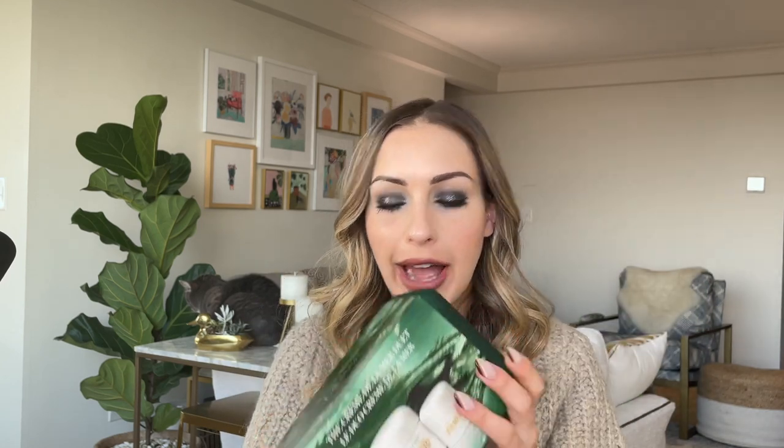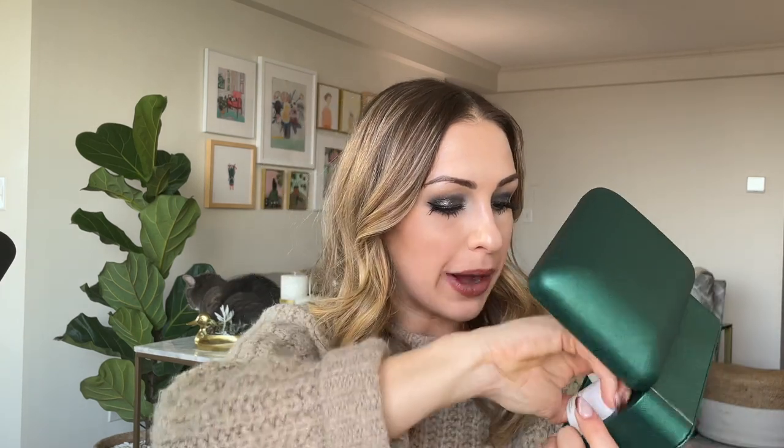Now for probably the second most bougie thing I got in this haul. I always make fun of fancy creams, but I really wanted to try the La Mer cream. This is the Crème de la Mer Moisturizing Cream — their thicker cream for very dry skin. This is a holiday set duo: the same product but you get a big size and a mini. Look how nice this box is — it's like a velvet box. How awesome would it be if you got this for Christmas? They come in these beautiful glass jars.